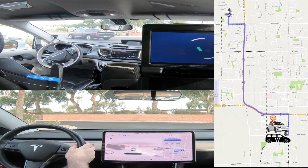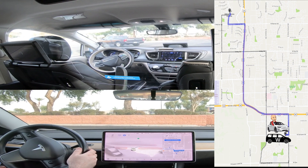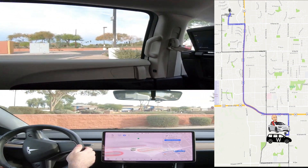Hey guys, it's Josh. I hope you're having a good day. A few days ago I went to Chandler, Arizona to compare Waymo's RoboTaxi service to Tesla's FSD beta version 10.5.